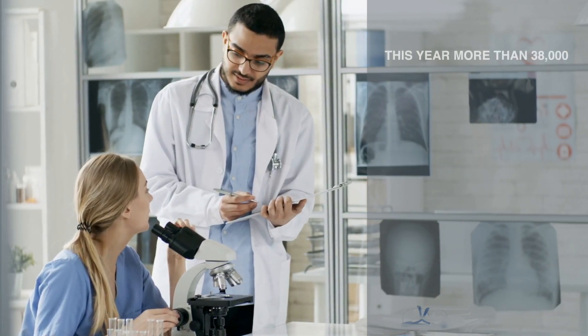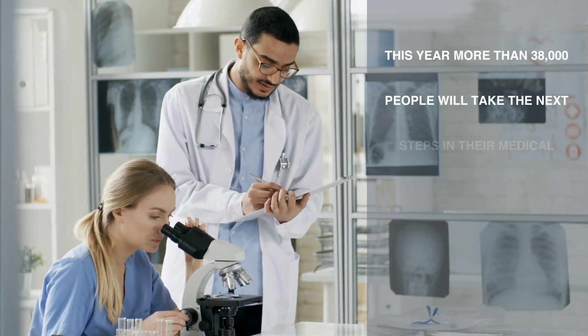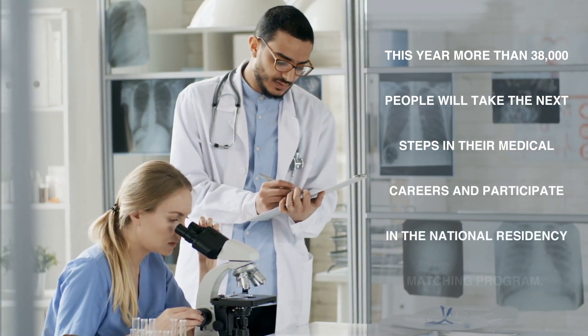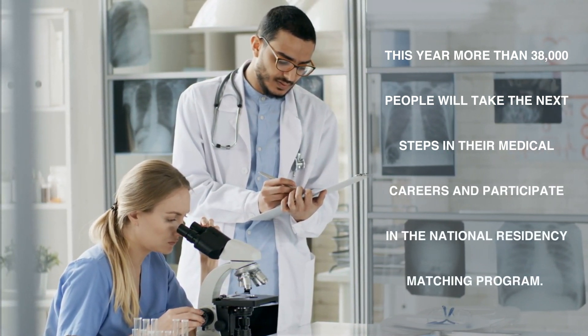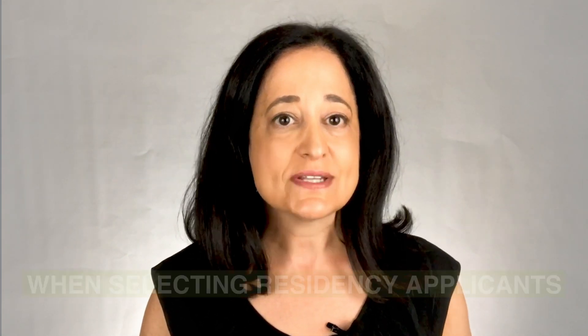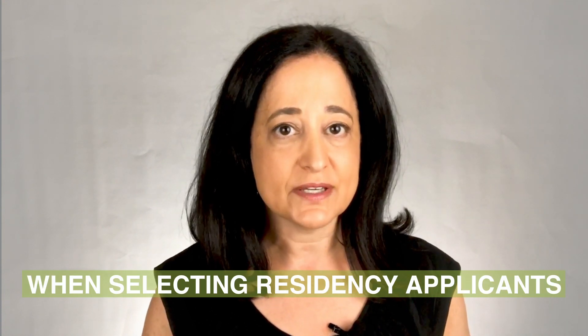This year, more than 38,000 people will take the next steps in their medical careers and participate in the National Residency Matching Program. In this video, I'm going to discuss the factors that are most important to program directors when selecting residency applicants.